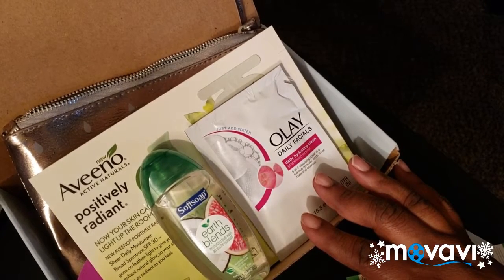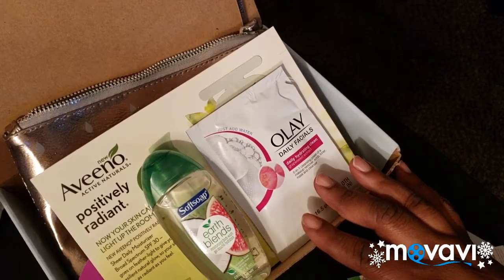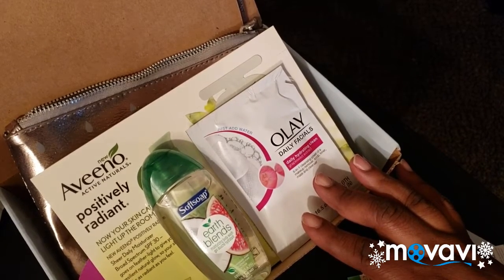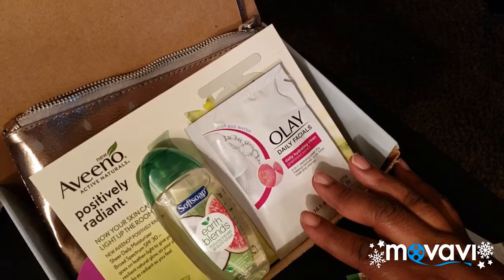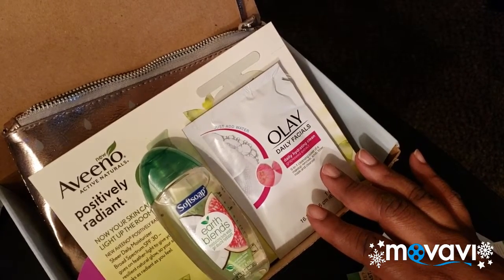I let Ipsy go — I had been with them for a year and it seemed like I was just getting the same stuff. Ten dollars a month and they're sending me the same things, so I just let Ipsy go. The next beauty box I'm thinking about getting is probably Birchbox — I think you pay fifteen dollars a month for them. I've been watching ladies on YouTube with theirs for about a year and I kind of like what they're getting, so I think I'm going to subscribe next week.